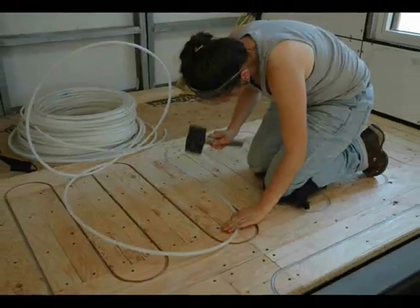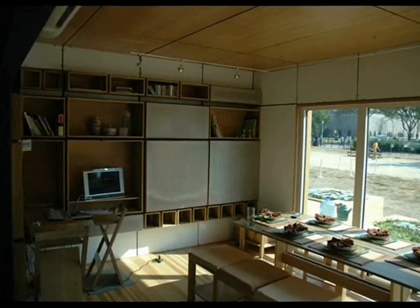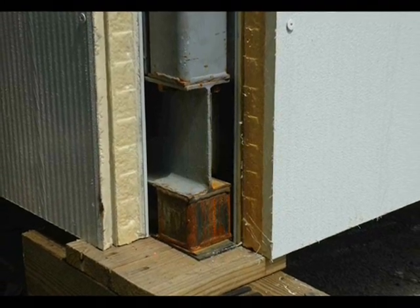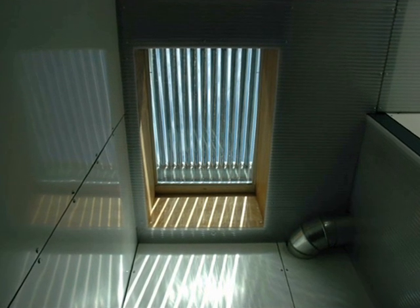Heating is done through radiant hot water in the floor, which is zoned for each room. The four-inch thick wall panels have R-30 insulation. The solar panels generate 6.88 kilowatts.